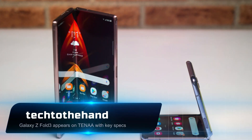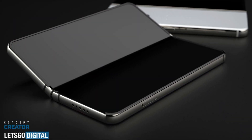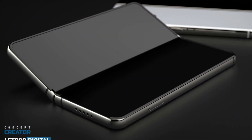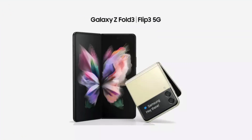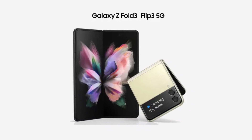Samsung is expected to launch the Galaxy Z Fold 3 on August 11, and it is already being certified at different markets ahead of its arrival. The latest listing revealed the phone had been approved in China, where it has appeared on TINA with some key specs.